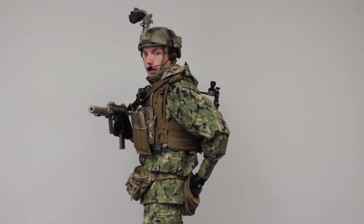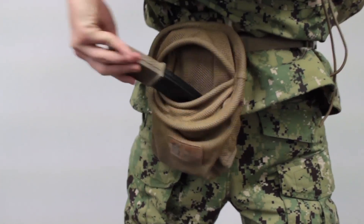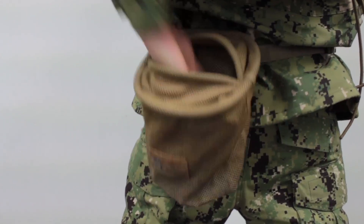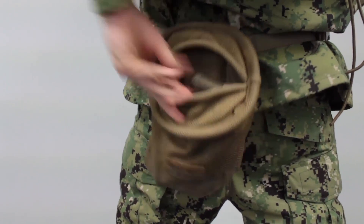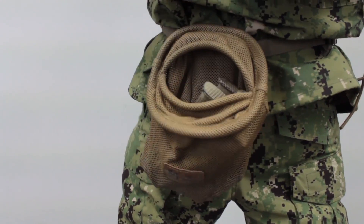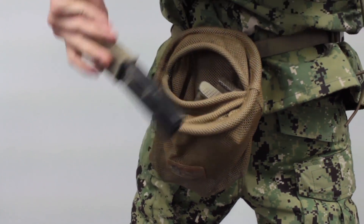On my back, this is the HSGI Magpul — or some people call it the Maggina. This thing's great; it holds five to six magazines at a time. Especially when I'm using the MP7, this thing probably holds all my mags at any given time because the mags are so skinny and small.